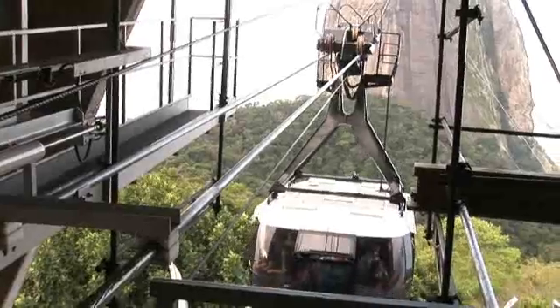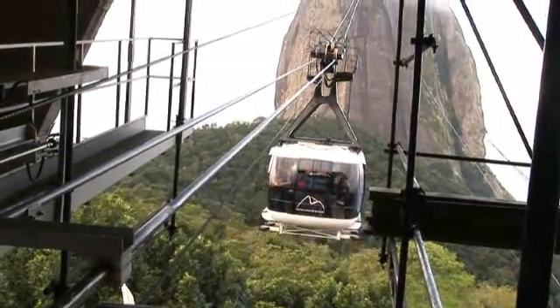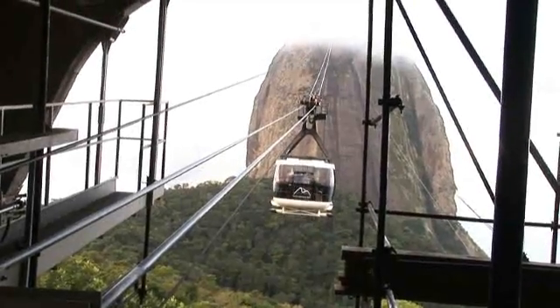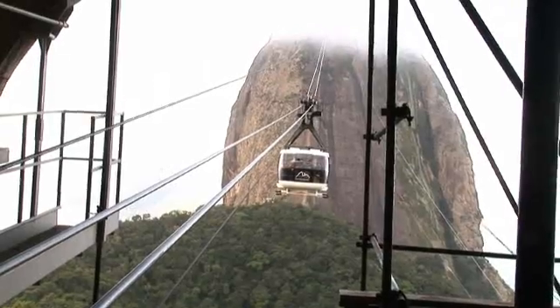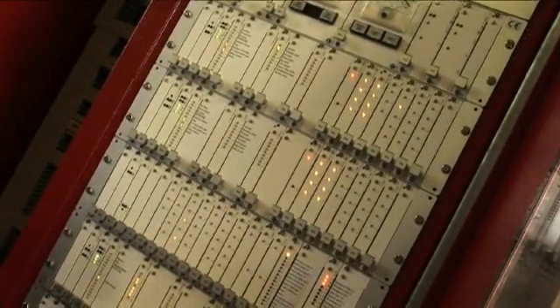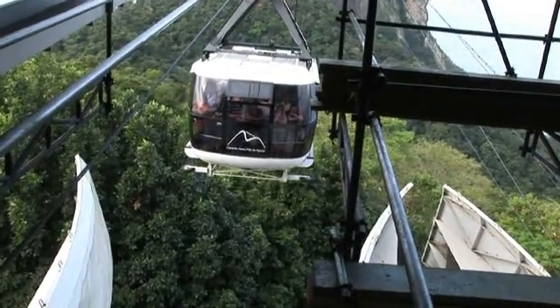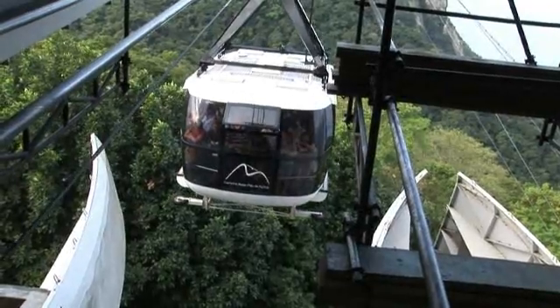This is Sugarloaf Mountain, the most recognizable tourist attraction in Rio de Janeiro. And except for an occasional adventurous climber, the Sugarloaf cable car has been the only way up the mountain since 1912. Of course, there have been a few changes since 1912, including an electronic operating system upgrade in 2009. This cable car system is considered one of the safest in the world, and they like to keep it that way.